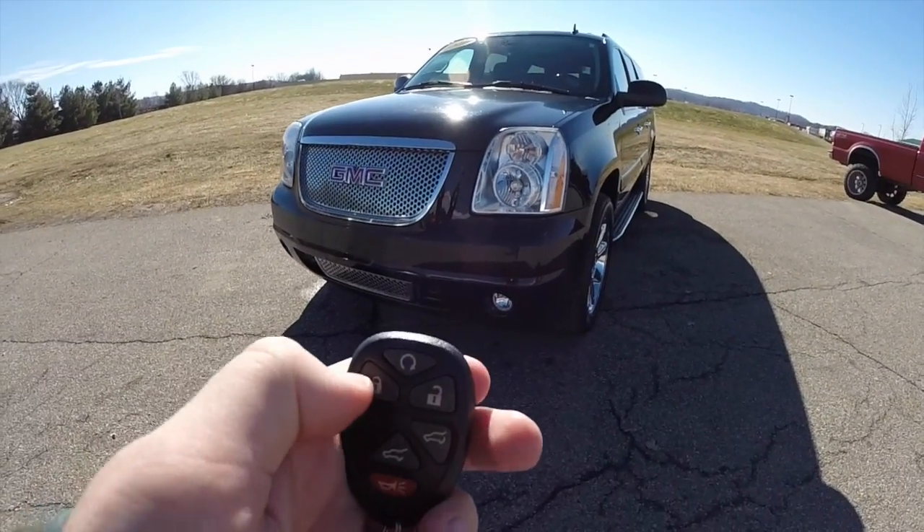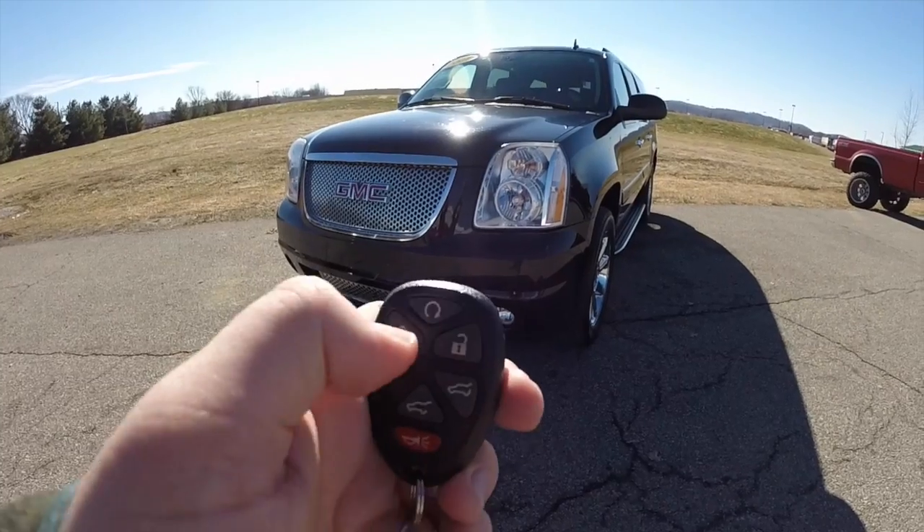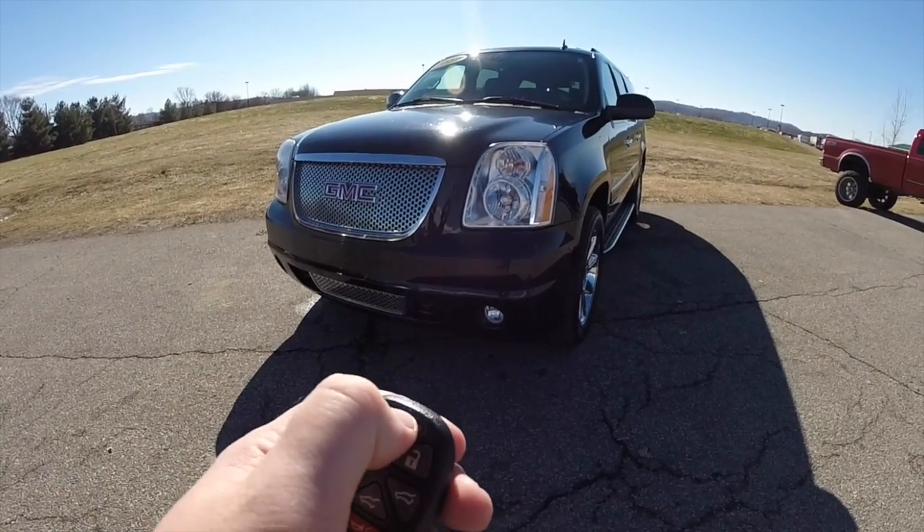To activate the remote start, you first need to lock the vehicle, then press and hold the remote start button for about four seconds.